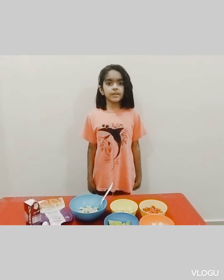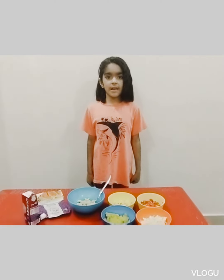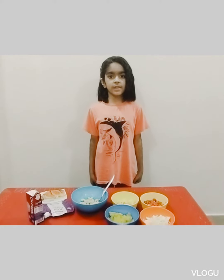Assalamualaikum, I am Khadija Somaro. I am from grade 1. I am making salad using healthy food.